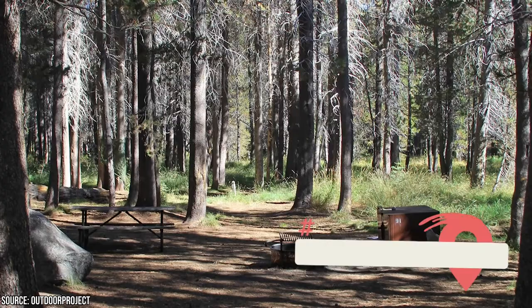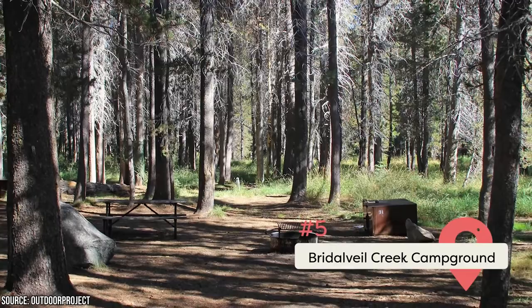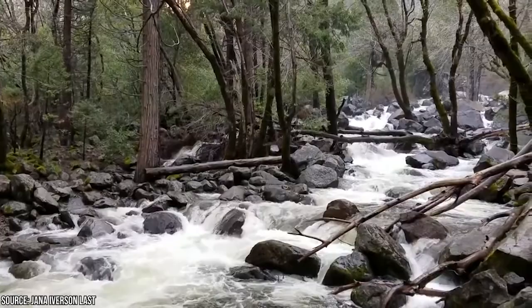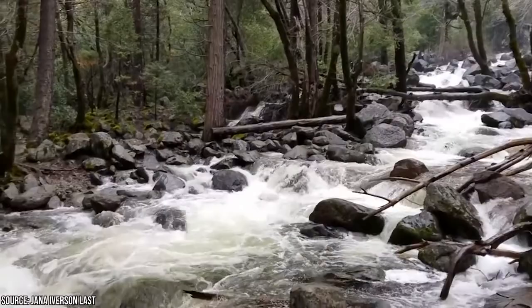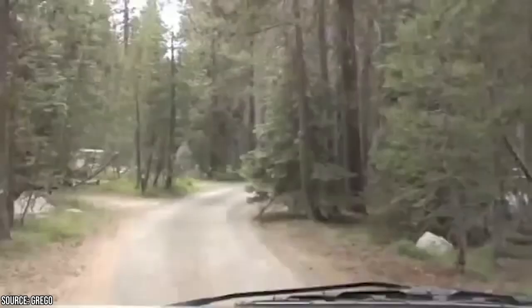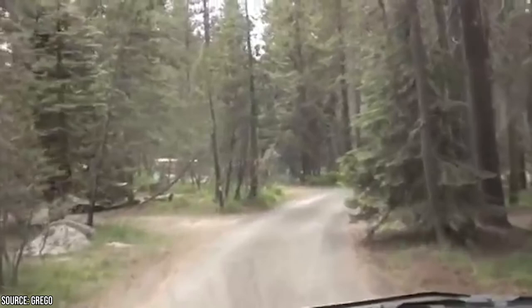Bridal Veil Creek Campground is the only campground on Glacier Point Road. It's a 26-mile drive from Yosemite Valley and 7,200 feet high. It has 110 tent and RV sites, three horse sites, and two group sites that hold 13 to 30 people but need to be reserved up to five months before your trip. There's even an RV park within the campground, though it has no hookups or dump stations. Staying at Bridal Veil means enjoying beautiful views from the Glacier Point Lookout. Amenities include a fire ring, picnic tables, fresh water, flushing toilets, and food lockers. The creek is so clean you can get drinking water from it. Bridal Veil was closed in 2022, so keep checking to see if it reopens.